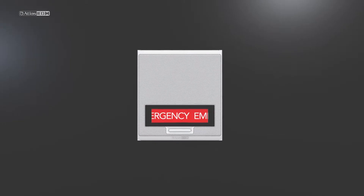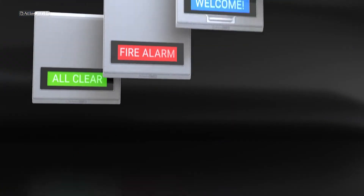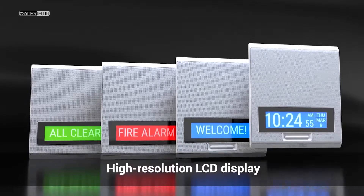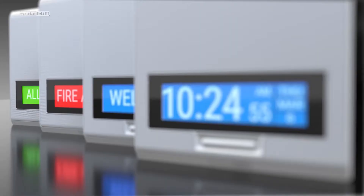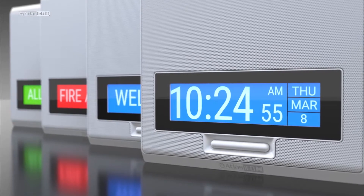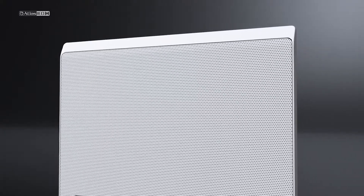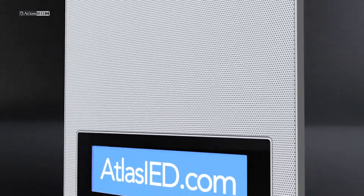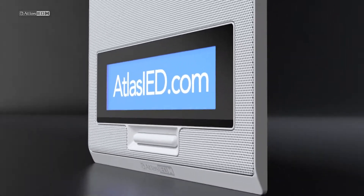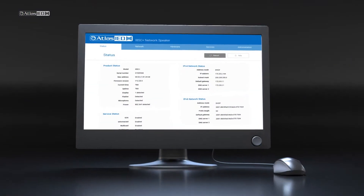Whether you are protecting students or employees, you need technology that communicates clearly — like the Atlas IED IPX series. Transform your VoIP communication system into a full-blown mass notification system that will deliver your messages everywhere they need to go. Atlas IED developed the IPX series taking inspiration from stylish, modern business devices.